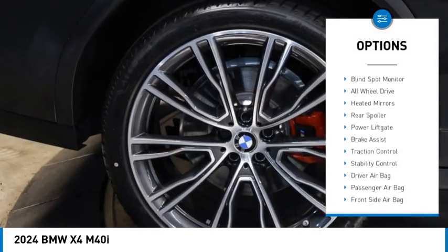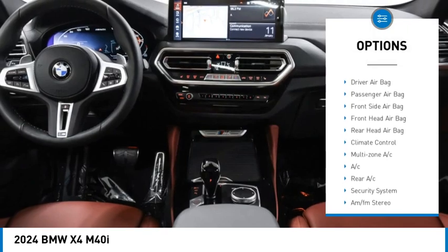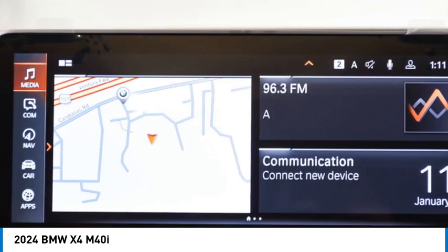Rain sensing wipers, tire pressure monitor, blind spot monitor, all-wheel drive, heated mirrors, rear spoiler, power lift gate, brake assist, traction control, stability control.